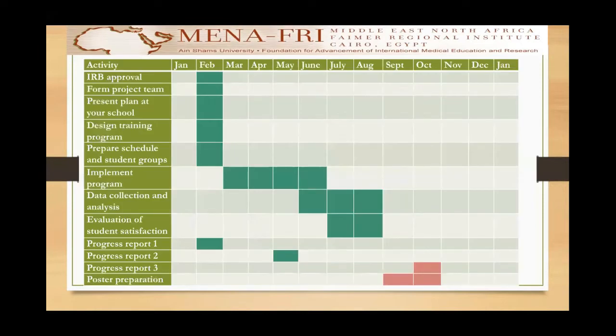My research plan started in the month of February with getting approval from the program director and forming the project team, which consisted of two cardiology professors, a colleague from the community medicine department, as well as some helping employees and technicians. February also included presenting the plan at my school, designing the training program, and dividing my students into groups.